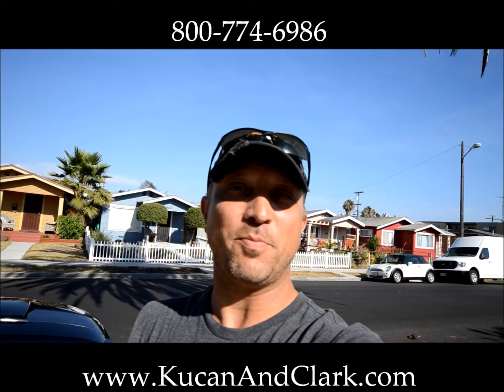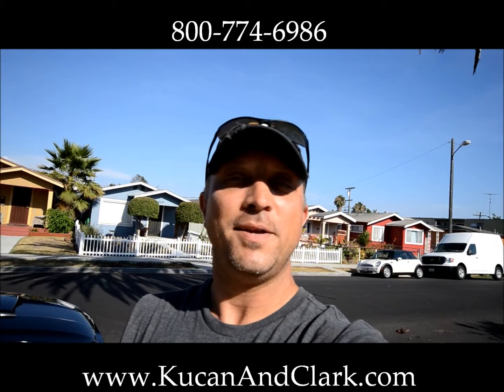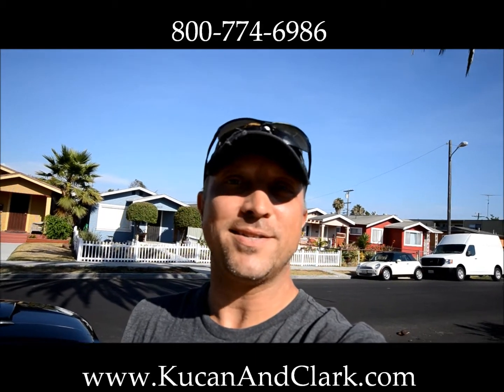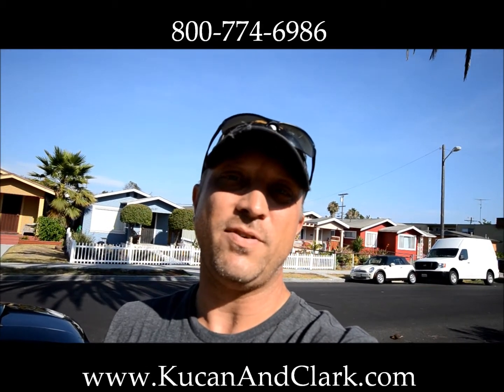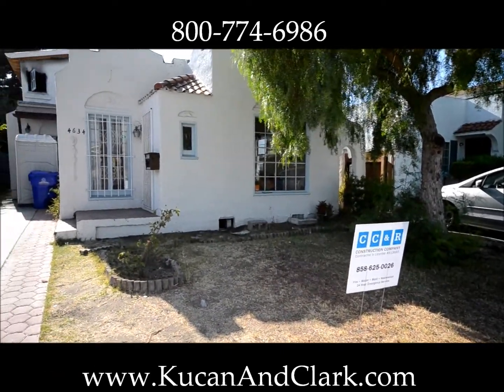Hey, welcome back. This is Darrell Kucan with Kucan & Clark Partners. It's been a busy day — this is my fourth property I'm bringing you today. This property is on 36th Street in San Diego, and this is the one that had the fire in the back of the unit. So let's take you on a quick dime tour and show you the progress we've made so far.